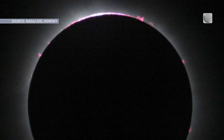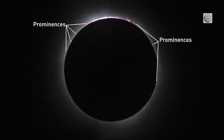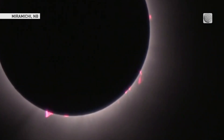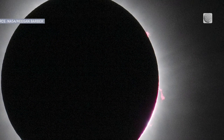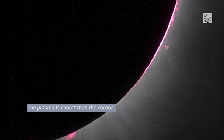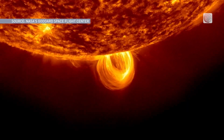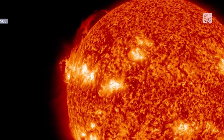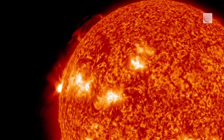Against the white-hot corona, sharp-eyed observers also noted several reddish splotches arrayed in different locations along the moon's silhouette. These were caused by arcs of solar material extending away from the sun's surface, typically known as prominences. Cooler than the corona, each of these prominences can contain billions of tons of solar matter, can extend tens of thousands of kilometres out from the sun, and can stretch across tens to hundreds of thousands of kilometres from one part of the sun's surface to another.